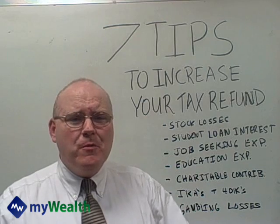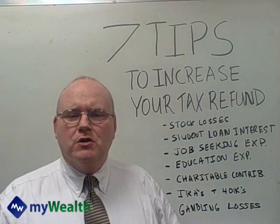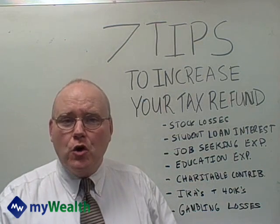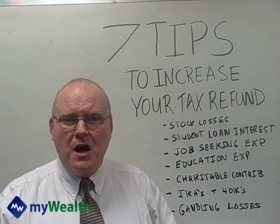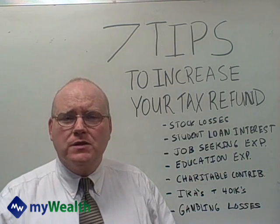Charitable contributions — this is what I see people miss, a couple hundred bucks every year. Books to the library, clothes to a Goodwill drop box, anything that you donate to charity, your local church — make certain that you're keeping good records of those and taking advantage of the deduction on your Schedule A when you're preparing your return, because that's all tax deductible.